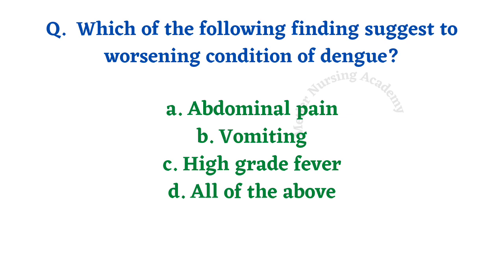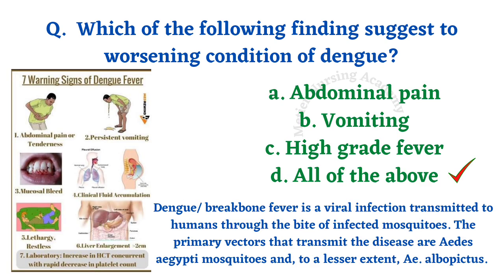Which of the following findings suggest worsening condition of dengue? Options: abdominal pain, vomiting, high-grade fever, all of the above. The right answer is option D, all of the above. Dengue fever, also called break bone fever, is a viral infection transmitted through the bite of an infected mosquito. The primary vector is Aedes aegypti and the lesser vector is Aedes albopictus. The 7 warning signs of dengue include severe high-grade fever, abdominal pain, persistent vomiting, mucosal bleeding, accumulation of fluid such as ascites, lethargy, and liver enlargement.